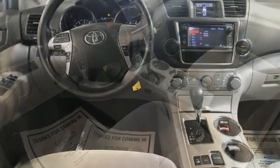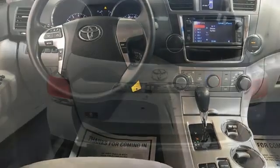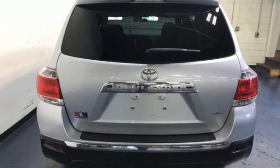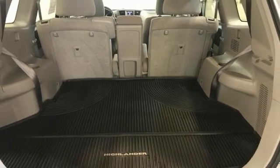It's equipped for all your driving needs and wants. Automatic transmission, manual tilting steering column, Bluetooth wireless audio streaming, and rear camera parking sensor.